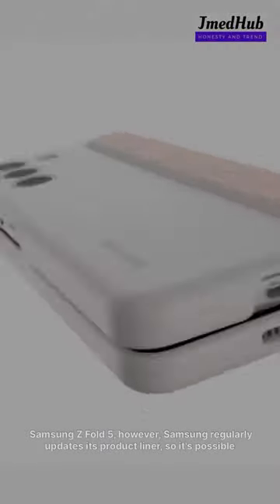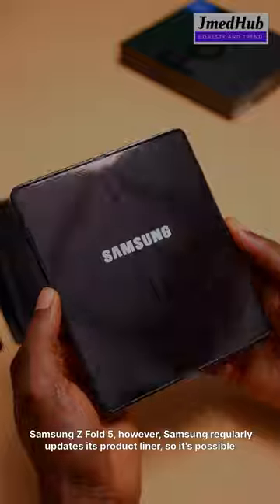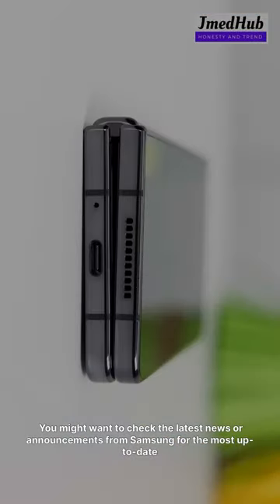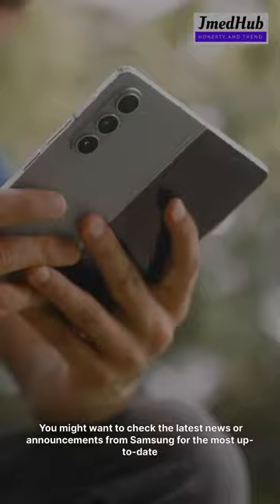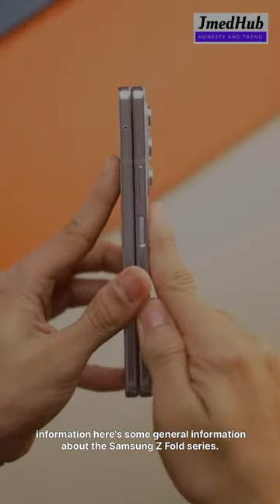Samsung Z Fold 5. However, Samsung regularly updates its product lineup, so it's possible they've released a new version since then. You might want to check the latest news or announcements from Samsung for the most up-to-date information. Here's some general information about the Samsung Z Fold series.